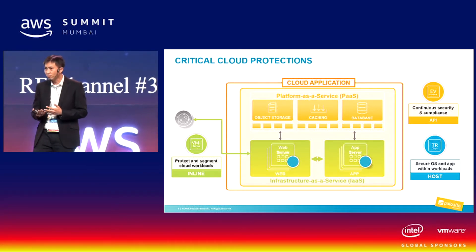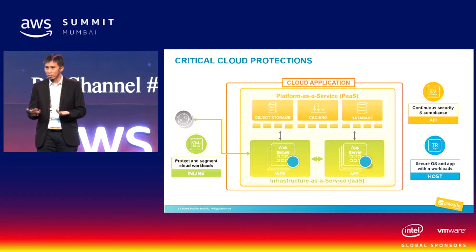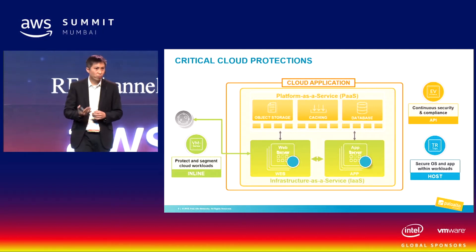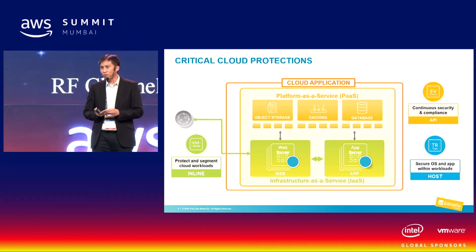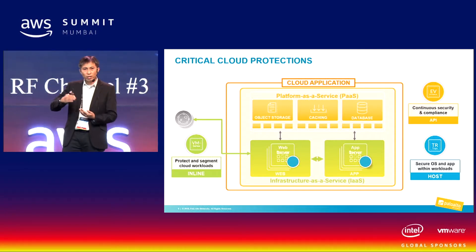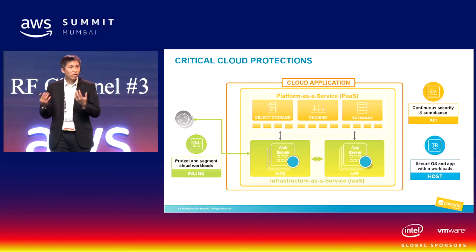If configurations are not sound, they get flagged out as a risk so users can take a look and decide how to mitigate it. On the server itself, you also need some protection — if the server is compromised, you want protection directly on the server. So those are the three areas of protection in the cloud.